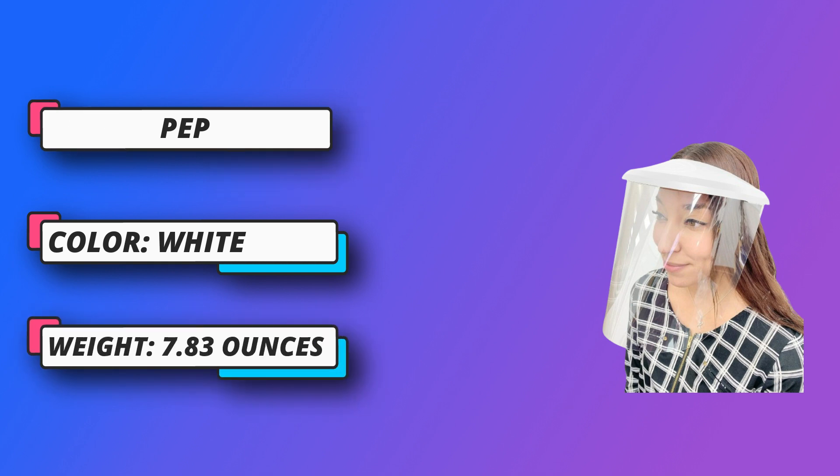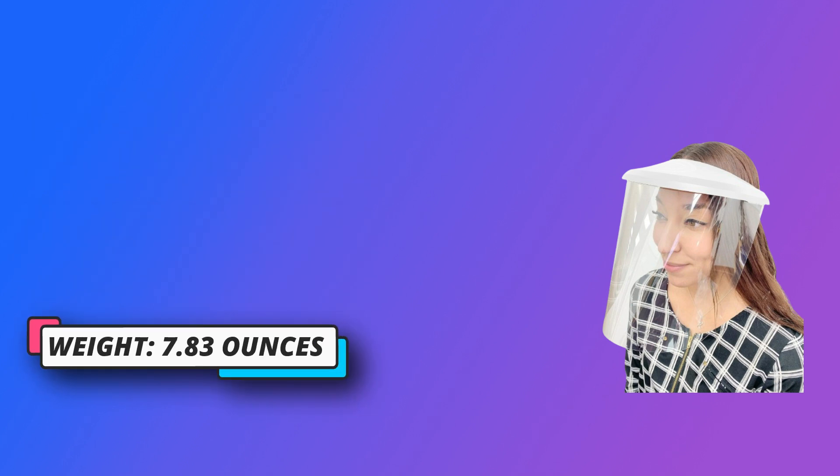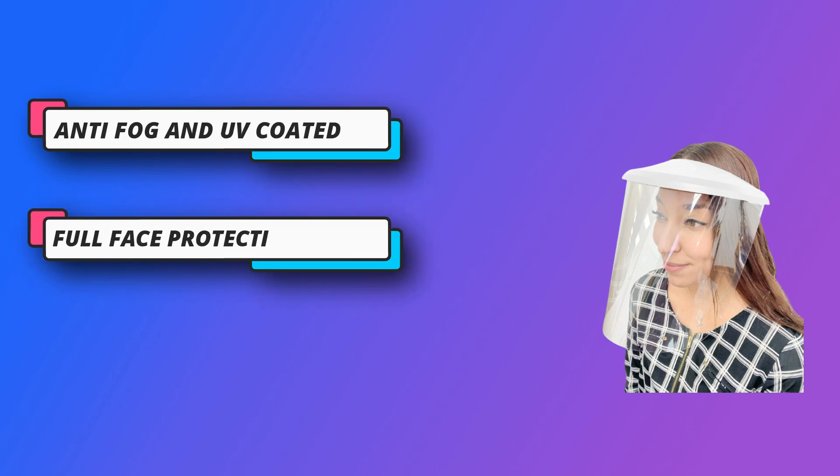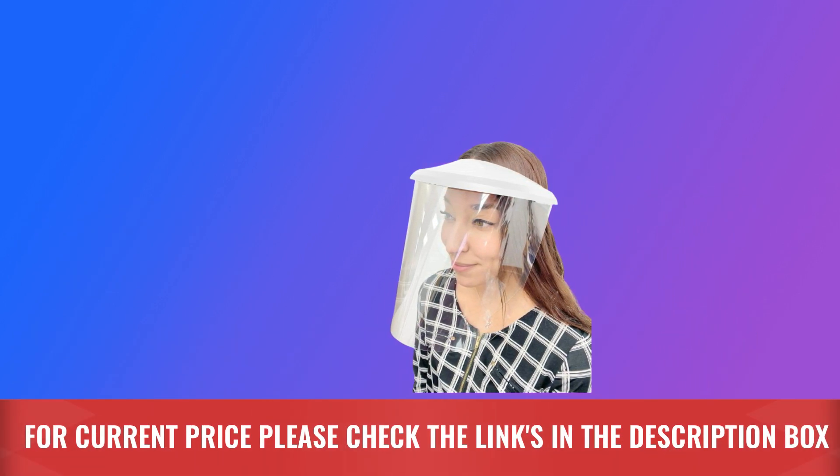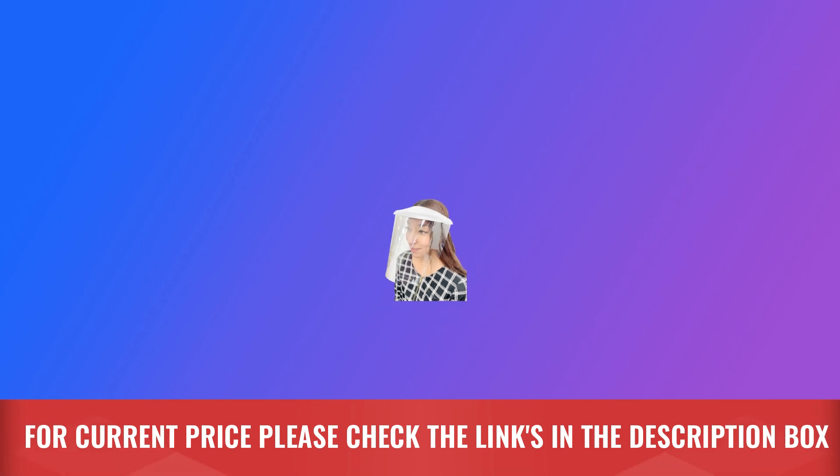Adjustable size — the face shield visor has a patented adjustable size that fits kids to adults. Our user-friendly design will give you a better fit during long working hours and fits all head sizes. This face shield protects you and your family. For current price, please check the links in the description box.